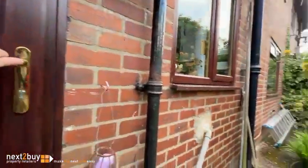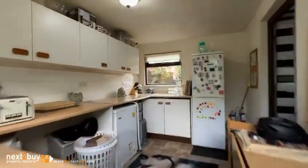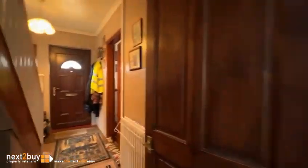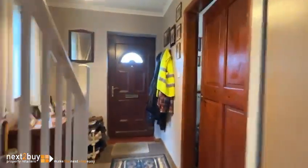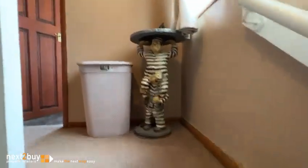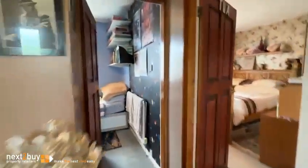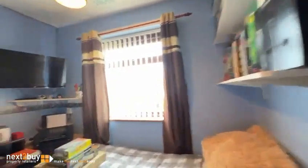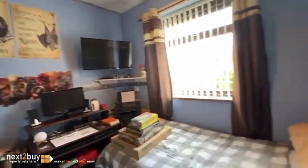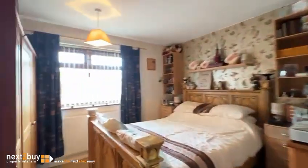We're heading back into the utility, back through the kitchen, and we are heading upstairs to the first floor. I'm going to take you left first, which is bedroom number three, which lies to the front. It's been used as a small office at this moment in time, as you can see. The master bedroom lies to the front.